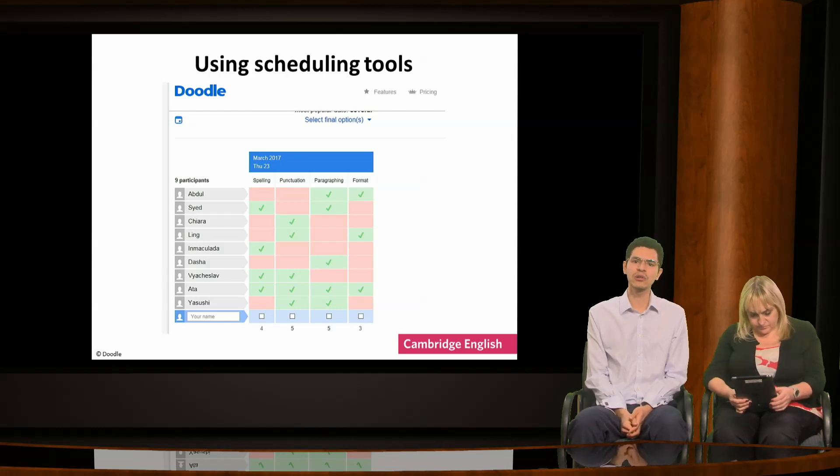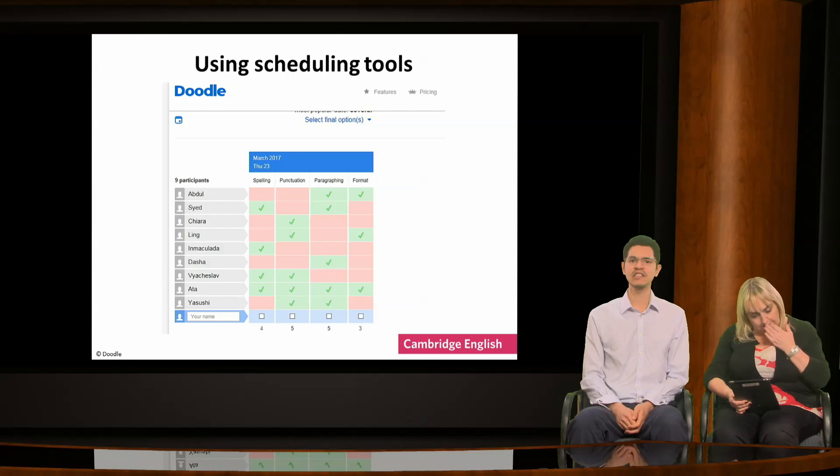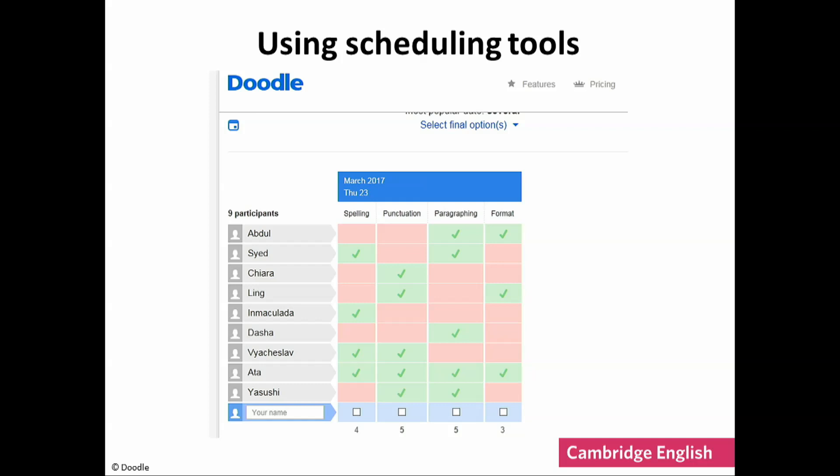You can use simple online scheduling tools, which are usually used to set up meetings, to encourage self-review. These are free and easy to use. The screenshot on the slide is of Doodle. Instead of dates, you can include areas that you would like students to review, creating a sort of checklist. Learners can identify if they think they have done this well or if they need to improve by adding a tick into the features they are happy with, or alternatively do this for each other's work.